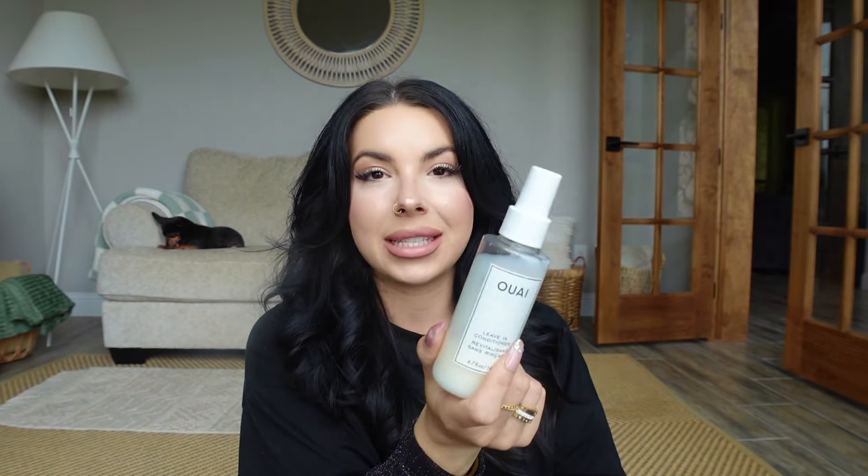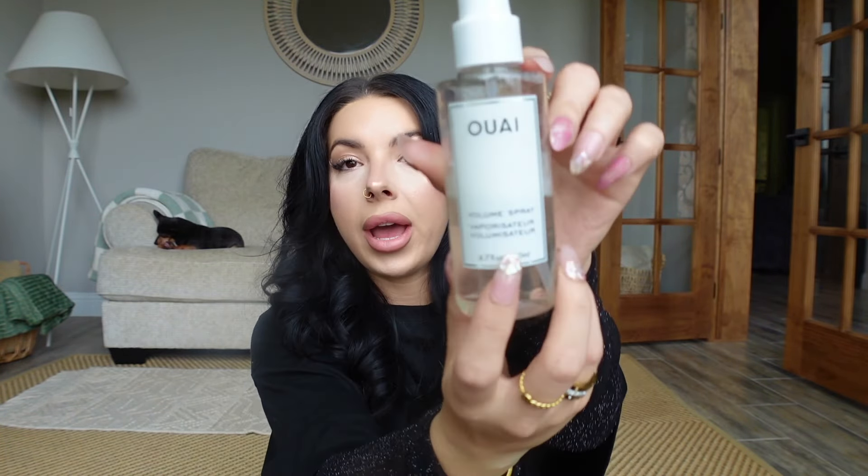The leave-in conditioner is so good. After I'm done washing my hair, when I get out, I have to put this in my hair. I promise you'll notice a difference in using this — it's so good, and I put this on immediately after. Sometimes when I want extra volume in my roots, I'll use their volume spray and just focus it on the roots, and that'll give me that extra va-va-voom on those days when I just want to serve.